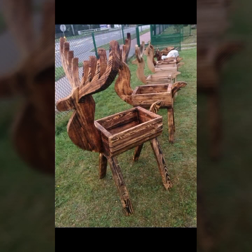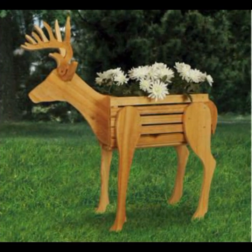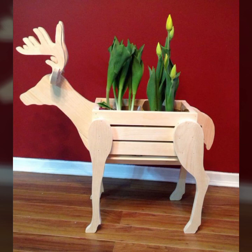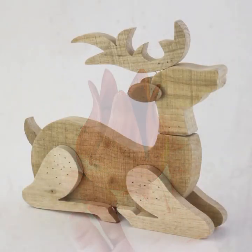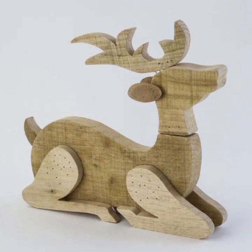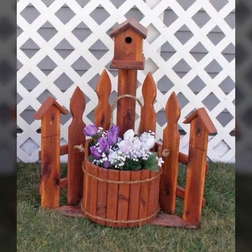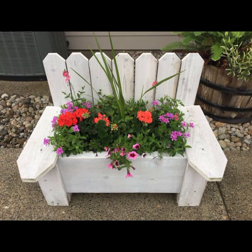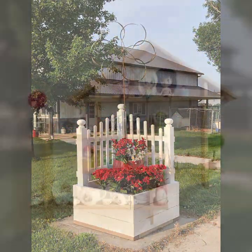Hello friends, welcome back to my YouTube channel. Today I will talk about the most beautiful, most trendy wooden decoration ideas. You can see stylish different color combination contrasts — beautiful light and dark color wooden uses — in this video.